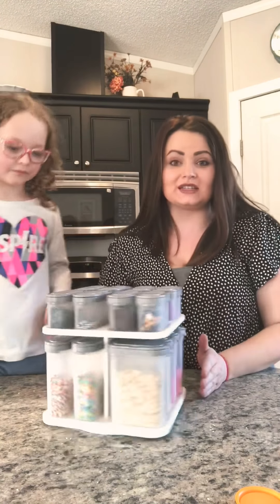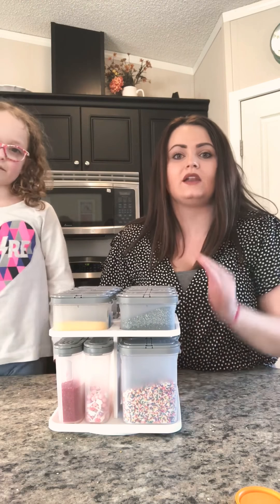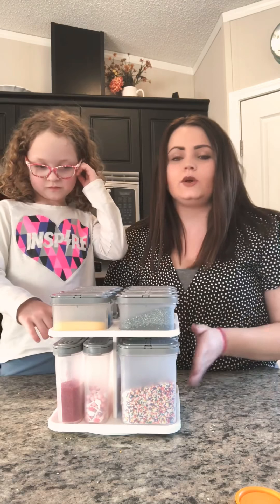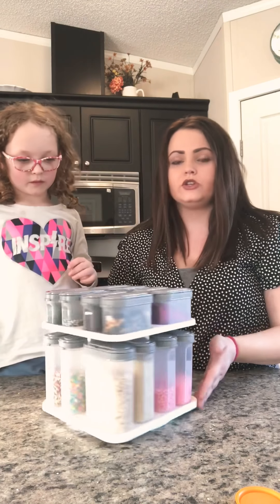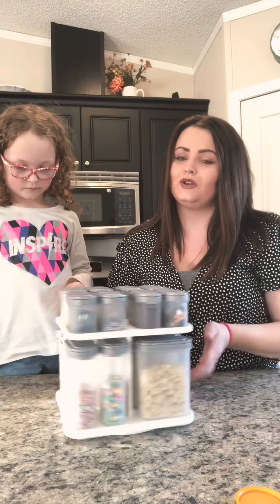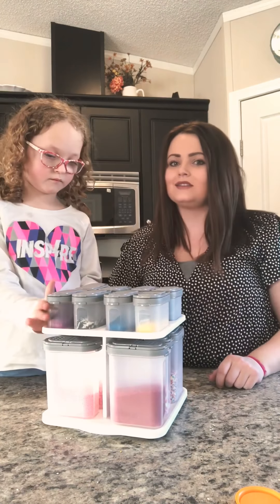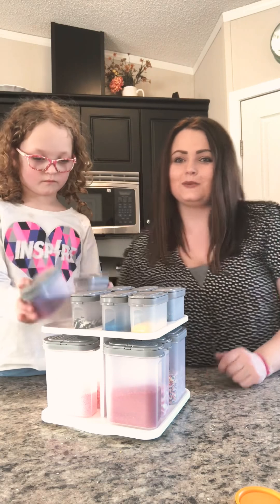So hopefully you guys feel inspired to do the same thing. I just thought it was nice because we had so many sprinkles and they were just disorganized. I thought this would be the perfect way to know what you need and what you're lacking. Hopefully you enjoyed this video — thanks for tuning in. Bye!